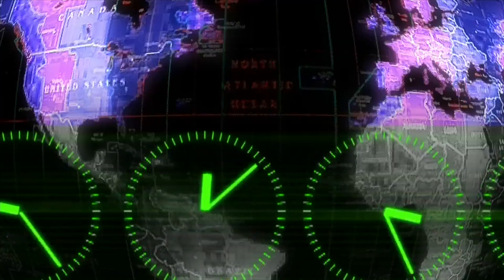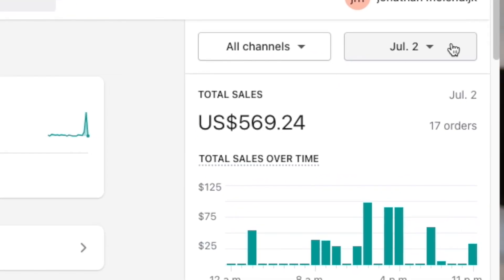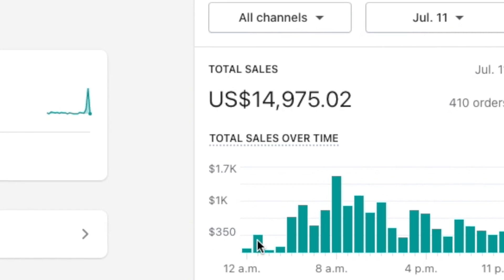I'm going to show you ad strategies, daily profits, and a complete day-by-day analysis of how this all played out. Here's what I made my first day dropshipping and here's what I made my 10th day dropshipping. What the hell happened in between? Well, let me show you.